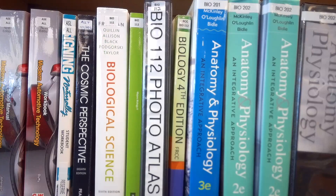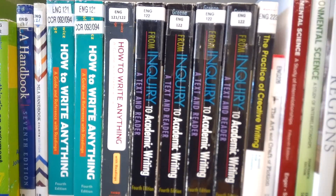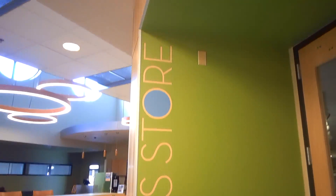Hi everyone, this is Jeff again from the library. I want to talk about our course reserves we have here. You probably recognize some of these textbooks, and if you've shopped for them, you might recognize how expensive they are.